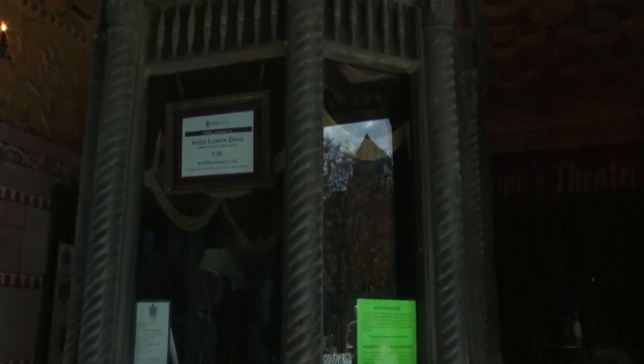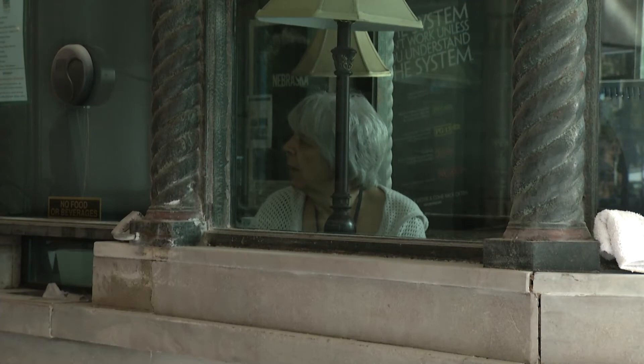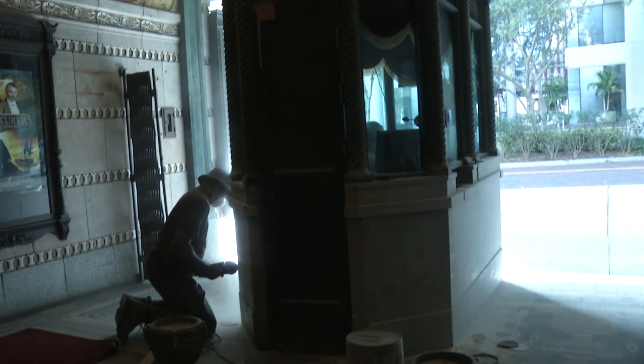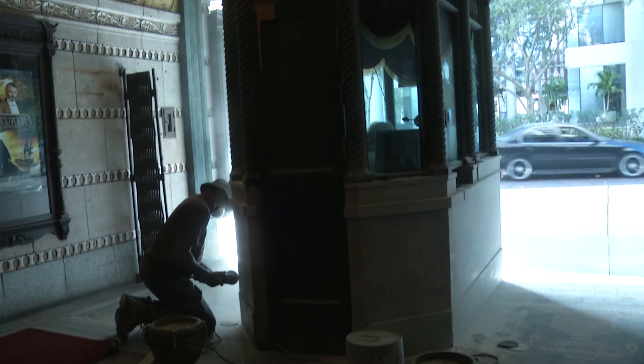So we need to go in, remove the surface of the stone, bring it back up to a nice finish. We're not taking it to a polish because a polish really wasn't originally used in an exterior application. So we're abrading the surface, taking all the scratches out, and then touching up, filling in cracks, and replacing broken pieces of stone.